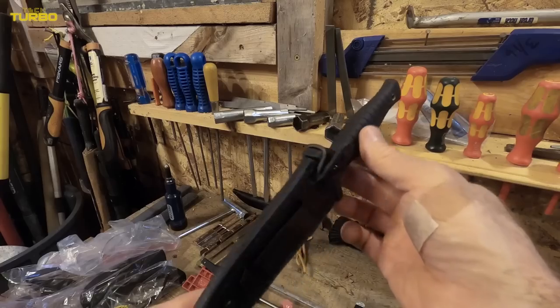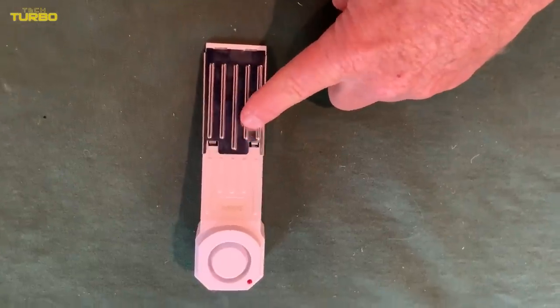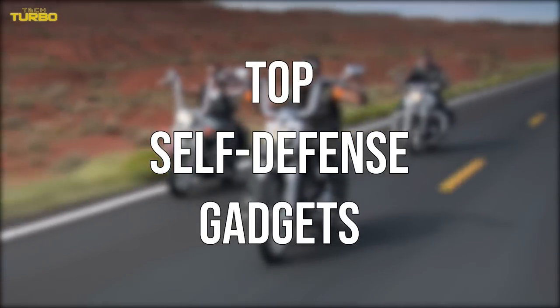At some point, most of us are confronted with a situation where we are forced to defend ourselves. If you find yourself in a dangerous circumstance, you should always have something to counter the situation. Today, we look at the top self-defense gadgets.